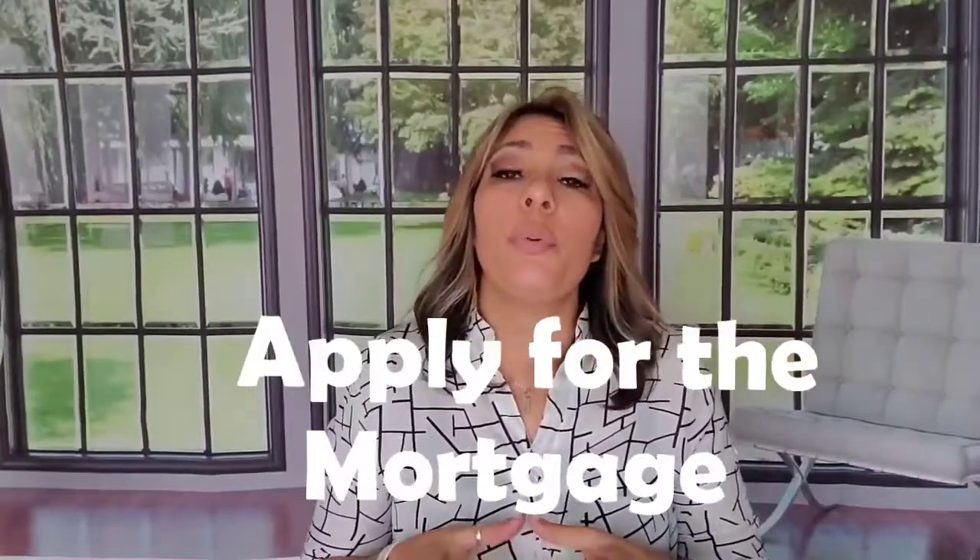That brings us to number three: apply for the mortgage. They'll provide you with a pre-approval, which is basically the maximum amount you qualify for. With that, you'll be able to put in an offer. If you have cash, you'll need a proof of funds from the bank. I usually ask my clients what they feel comfortable paying monthly, and then ask the lender the maximum they qualify for — that way the number is important because your realtor can figure out the right price range while house-hunting, and you'll know for sure you can qualify at the end.